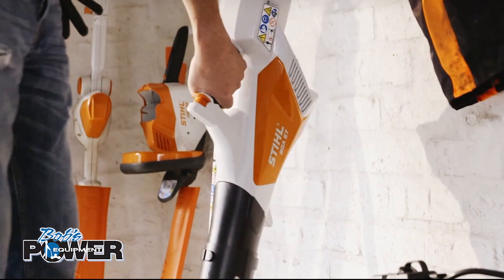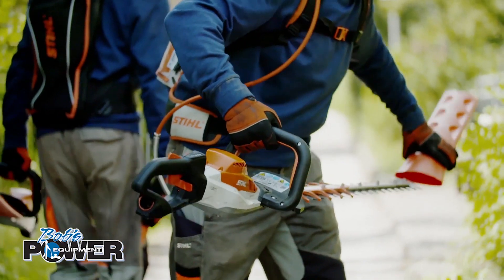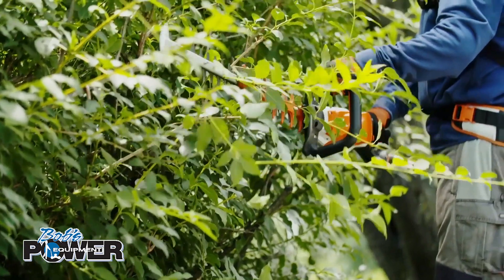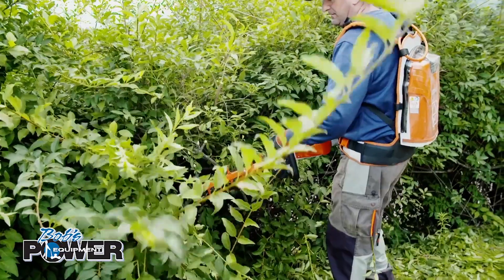Find the best tools for spraying from the full line of Stihl products at Bob's Power Equipment. Whether you're a landscaping professional or an occasional-use homeowner, Stihl battery tools have the power to get the job done on a single charge.